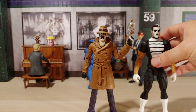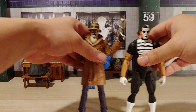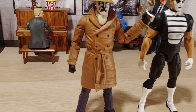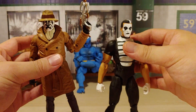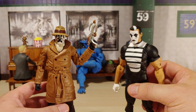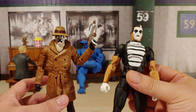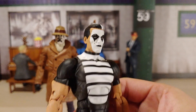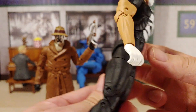Rorschach and Mime — let me get a better look. Rorschach doesn't have the torso rotation or ab crunch, but Mime has the ab crunch. The plastic on these guys is like premium quality — much better than Hasbro's Marvel Legends — you can feel the heftiness. Really nice paint apps, nice musculature on this fella. Really nice details all around. All right, let's get to Shredder.